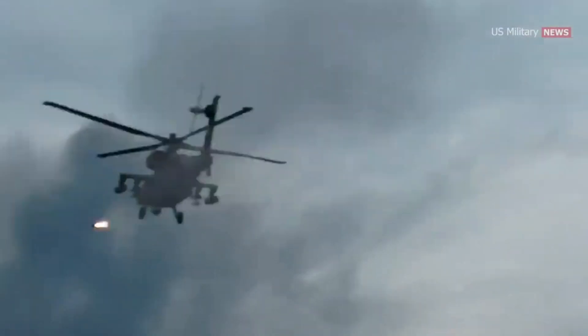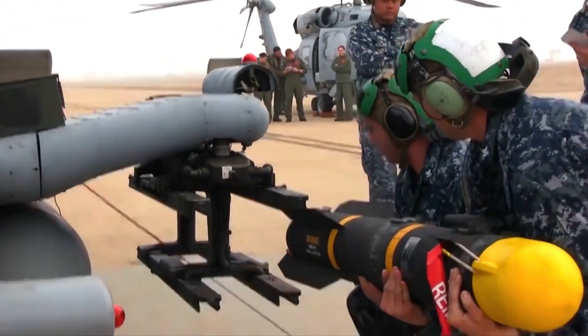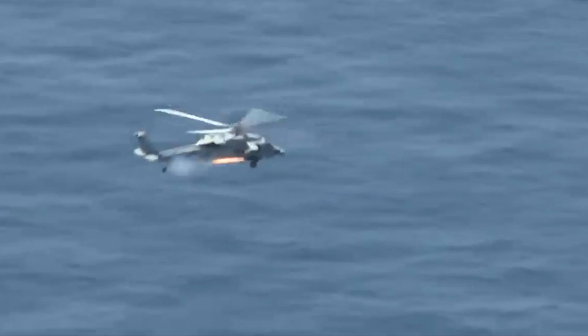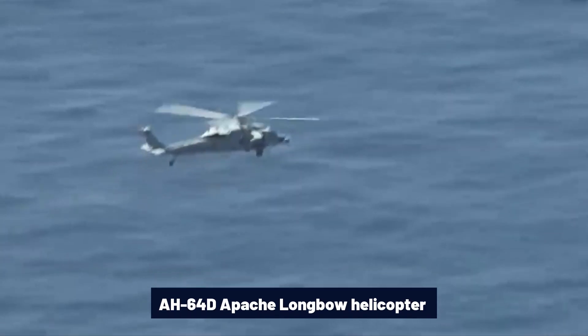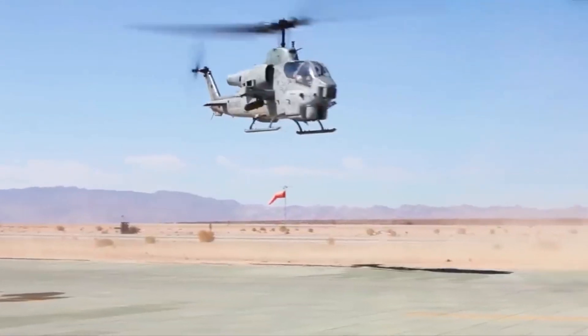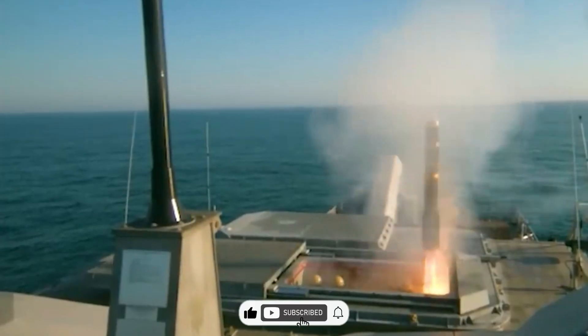The AGM-114 Hellfire family includes two additional variants: the Longbow Hellfire and the Hellfire II. These missiles use millimeter-wave radar for guidance, and their anti-armor charge is the same as the standard Hellfire II. The AH-64D Apache Longbow helicopter relies heavily on the Longbow Hellfire for anti-tank missions. Thank you for joining us — stay tuned for more insights into military technology on our channel.